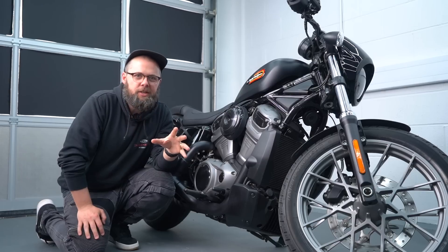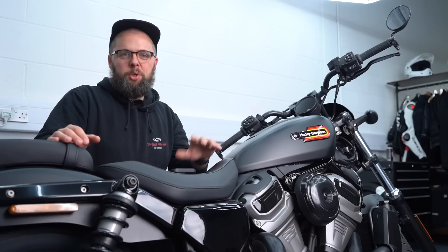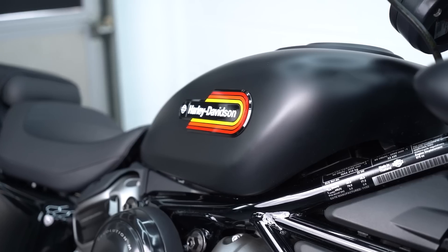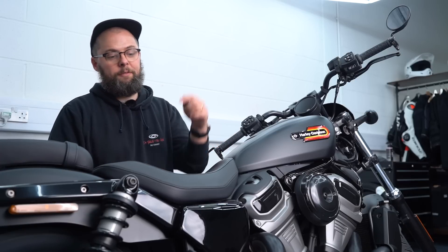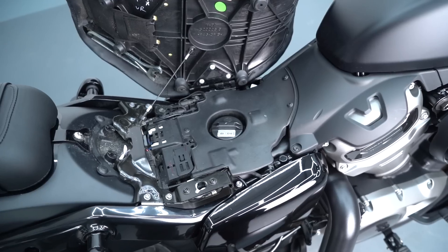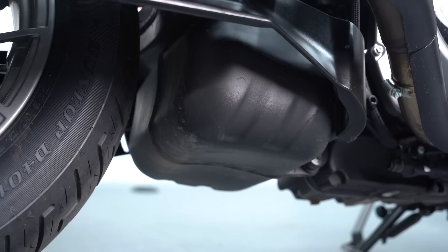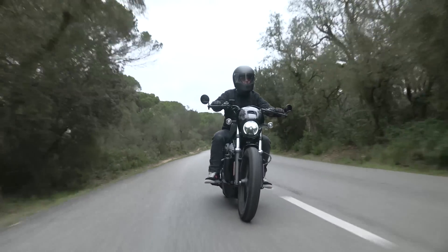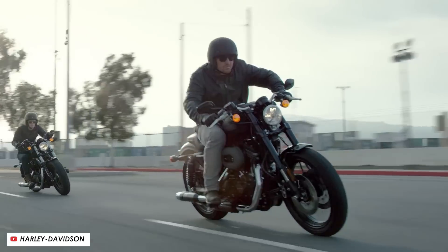It seems like they've addressed that, because this bike is much better and it's no longer a noticeable problem. Also unusual for a Harley is the fuel tank location: what looks like the tank up top is actually just an airbox cover. The real fuel tank is located low down, filled by flipping up the seat. This keeps all the fuel weight low, giving the bike a low-slung centre of gravity and a very planted feel. It also provides 11.7 litres of capacity — better than some old Sportsters which could be as small as 8 litres.